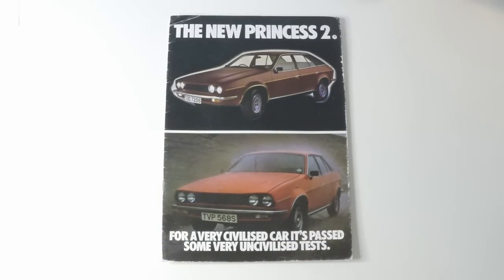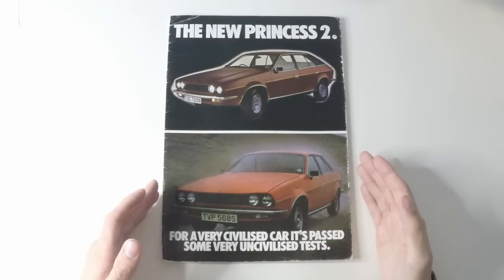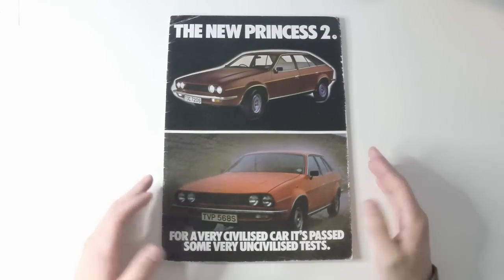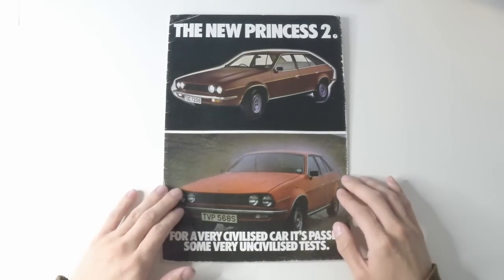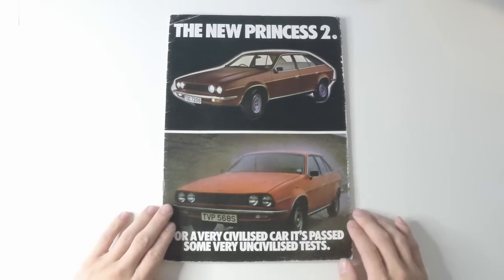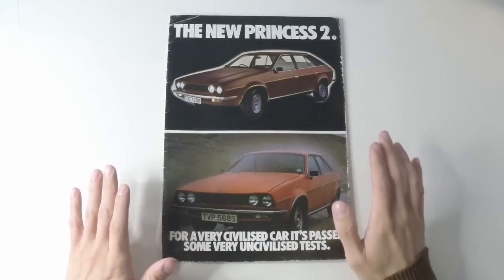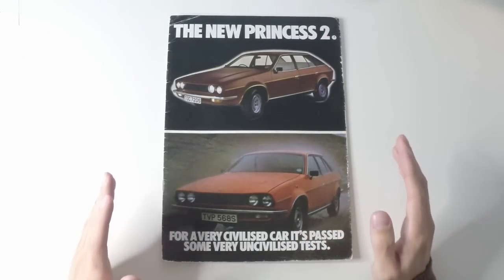It was launched in 1975 at the worst possible time for British Leyland. It was the same year that the company was nationalised following its bankruptcy, and the Princess was the first model to feel its effect. It was launched in March as the Austin & Morris 1800 and 2200, and as the plush Wolseley Saloon. But after BL started being rationalised, the range was simplified and became the Princess in September 1975. No Austin or Morris badges, just Princess.